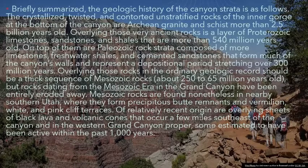On top of them are Paleozoic rock strata composed of more limestones, freshwater shales, and cemented sandstones that form much of the canyon's walls and represent a depositional period stretching over 300 million years. Overlying those rocks in the ordinary geologic record should be a thick sequence of Mesozoic rocks, about 250 to 65 million years old, but rocks dating from the Mesozoic era in the Grand Canyon have been entirely eroded away.